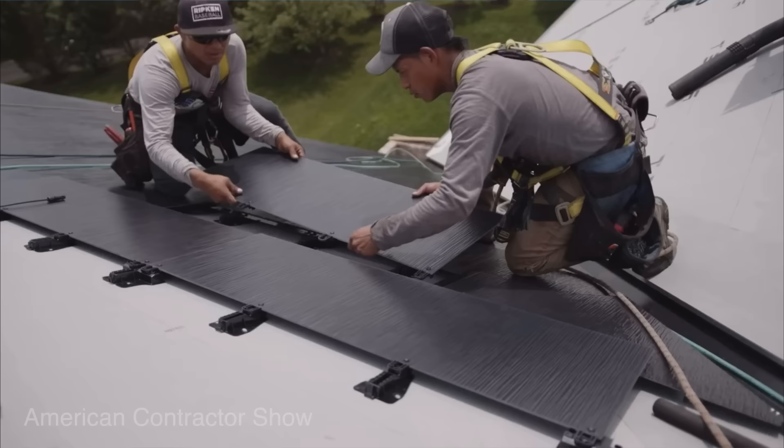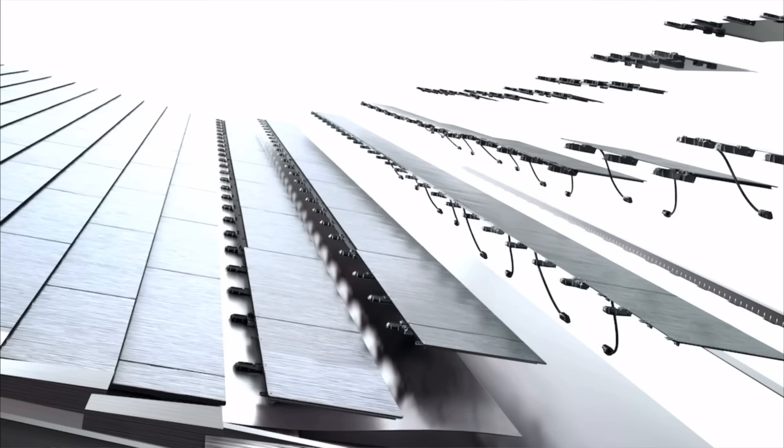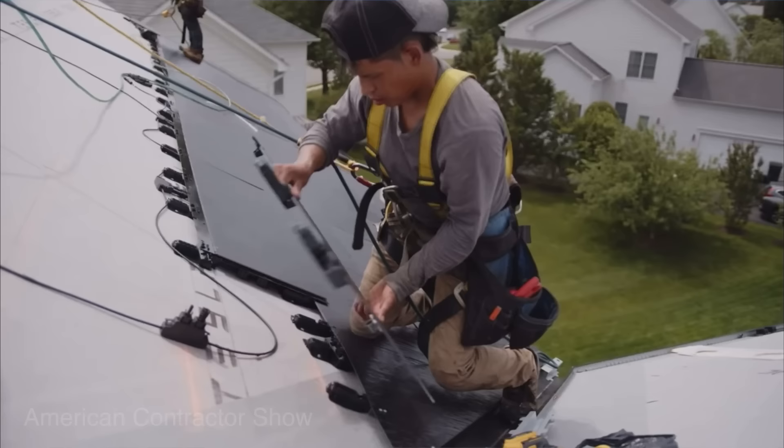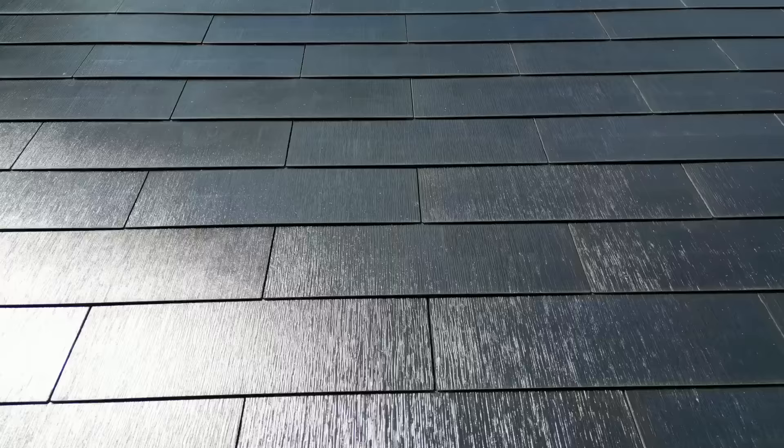They all fit together like Legos, which I thought was fascinating. They put down rails at the beginning, and then each tile is about a two-foot by four-foot Lego piece. They just click right in, you plug them up, put the next one in — they literally just push in and click, going in series all the way around.